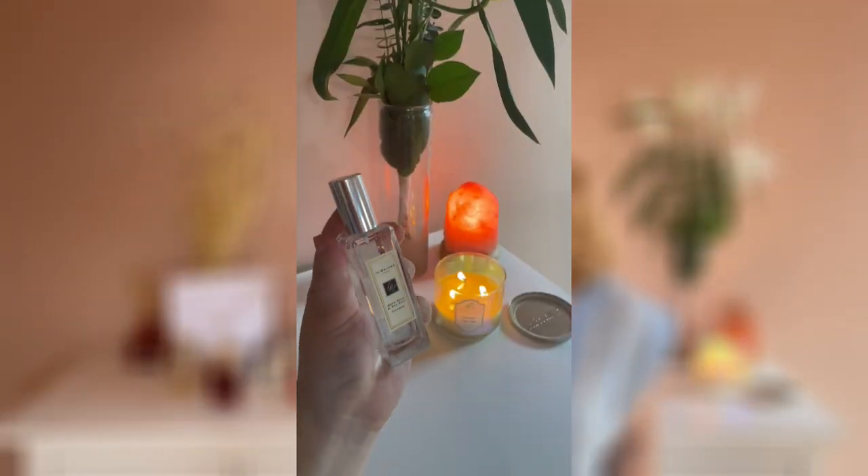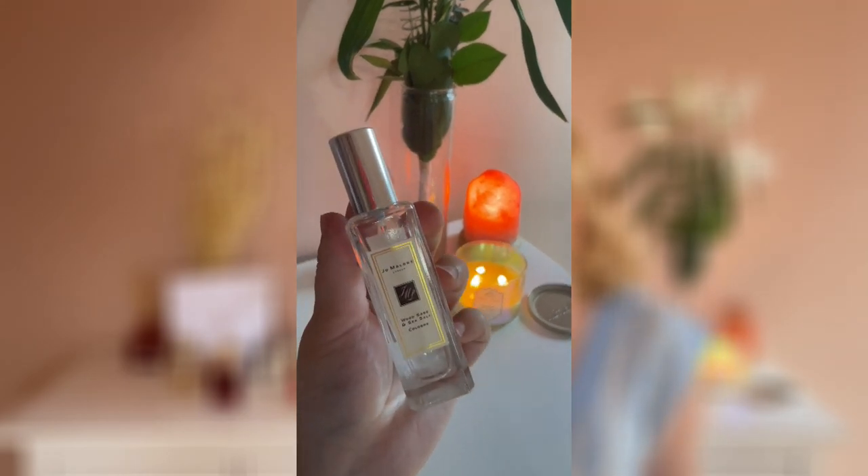Next is Wood Sage & Sea Salt and I've already talked about this perfume a lot on my channel because I love it so much. It's a totally unisex perfume — aquatic and fresh, it has some ocean vibe with sea salt and sage. This is an uplifting, beautiful scent. I wore this during last year at university so I always remember that time — this is a happy scent for me.